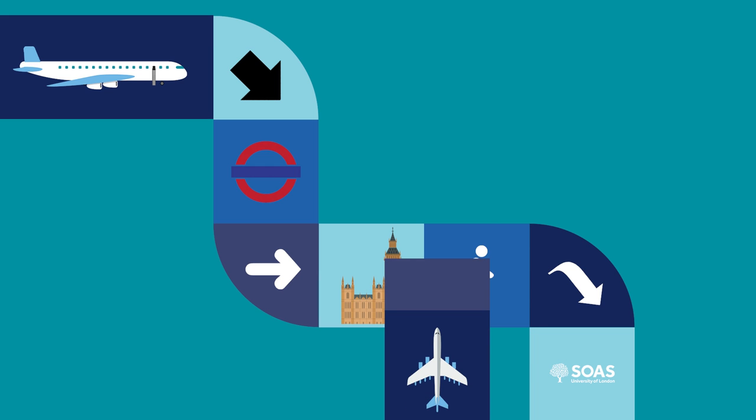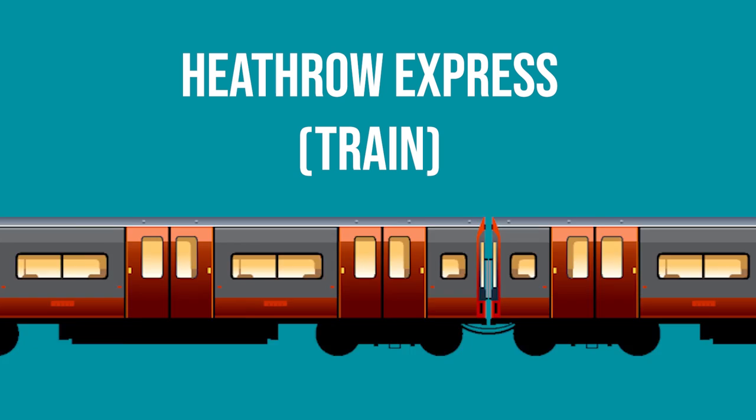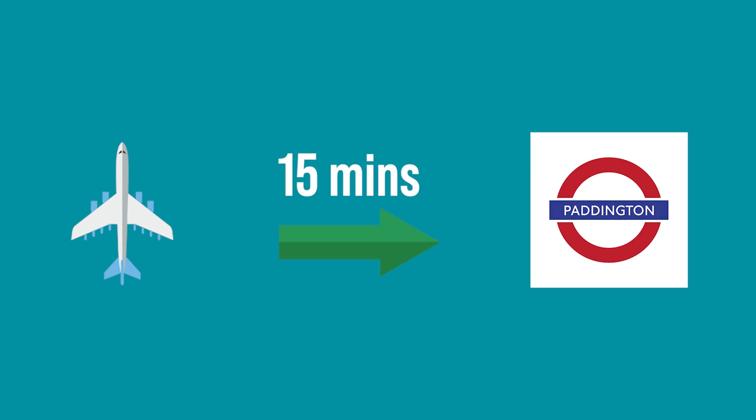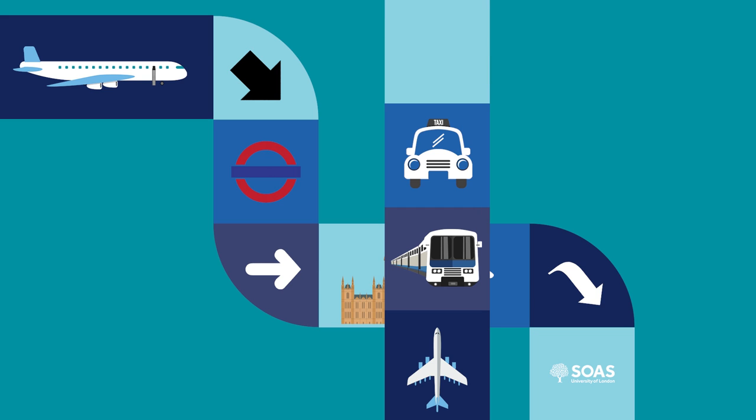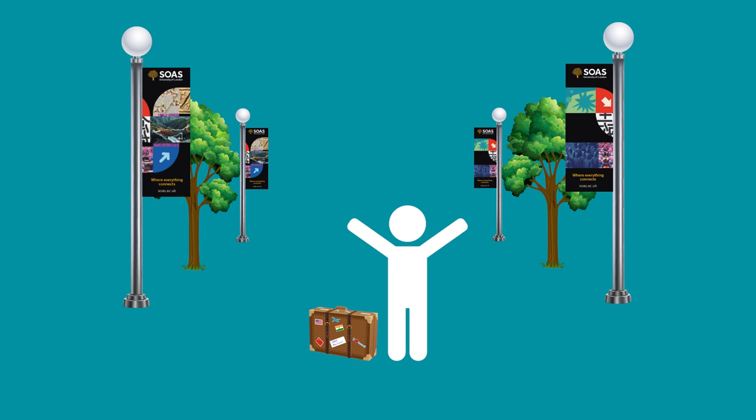Another way to get to SOAS is on the Heathrow Express train. This is the quickest way to get into central London, taking just 15 minutes from Heathrow to Paddington. However, it's not the cheapest option. From Paddington, you can get a taxi to SOAS, or take the Circle or Hammersmith and City Line of the Underground to Euston Square, which is a short walk from SOAS. However you decide to get here, stay safe.